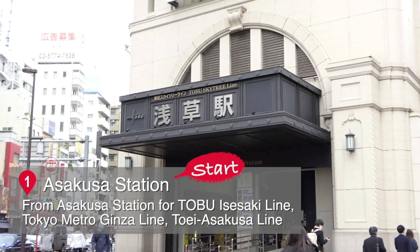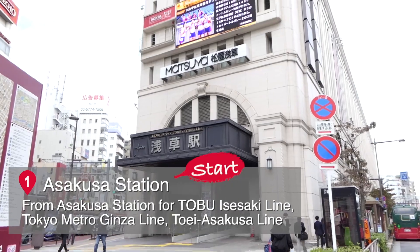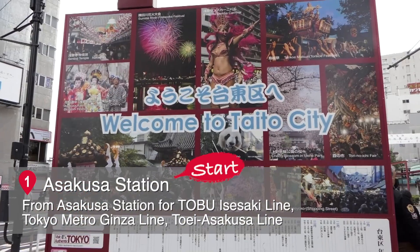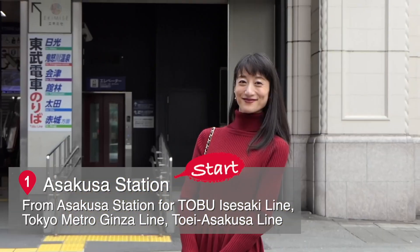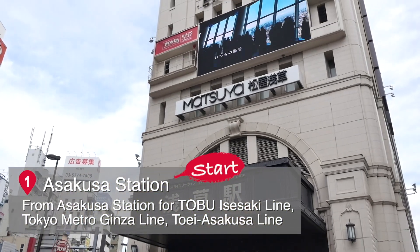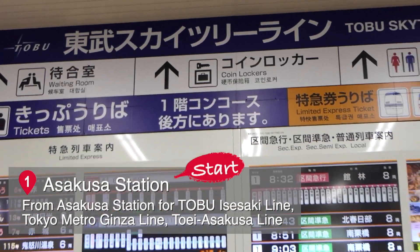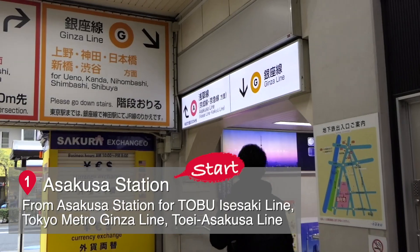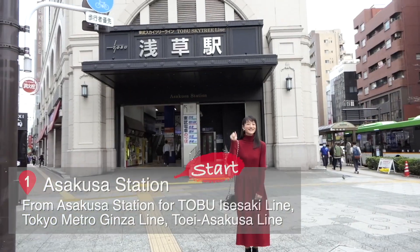Spot 1: Asakusa Station — Start! We start our Osanpo from the Tobu Line Asakusa Station. The subways, Tokyo Metro Ginza Line and Toei Asakusa Line, also stop here. Let's enjoy walking together!